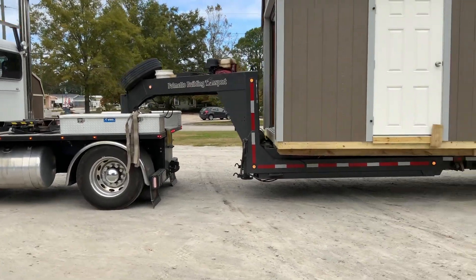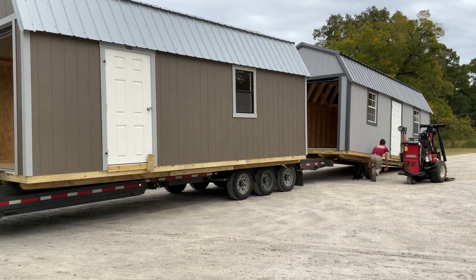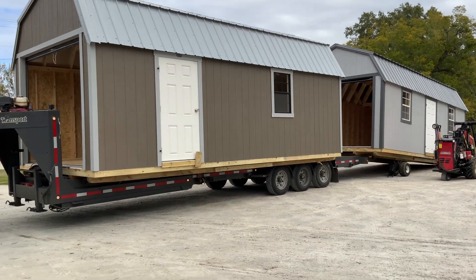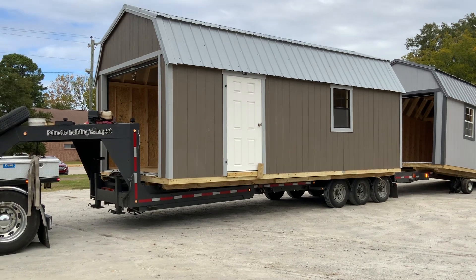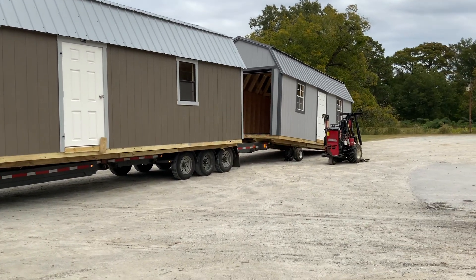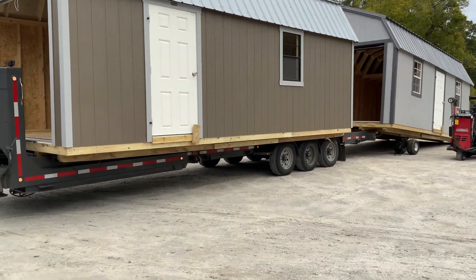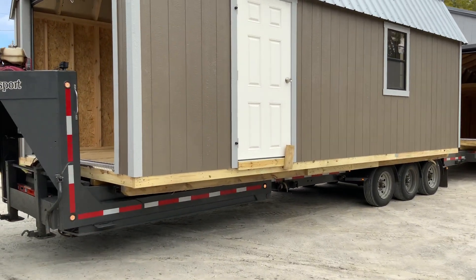These are both what we call garages, because they have a garage door on the end of them. Lots of space inside of them.